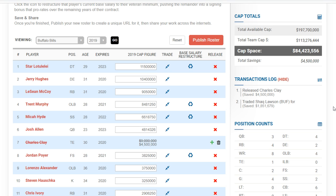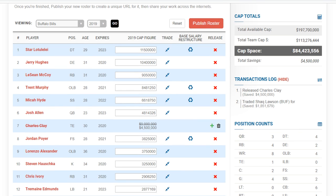Other possible trade destinations for Shaq Lawson include the Titans, who need a defensive end, and the Buccaneers, who are supposedly switching to a 3-4 with Bowles. But the Packers stand out to me the most — they have a lot of picks and he fits the end spot. A 6th or 7th rounder makes sense. The Bills have seen enough; I think he fits more of a 3-4 D-end role.